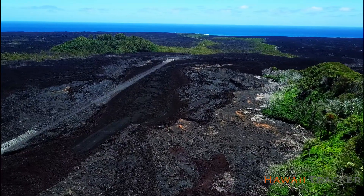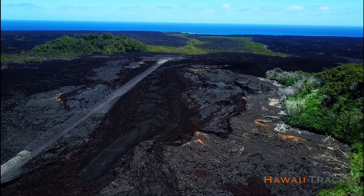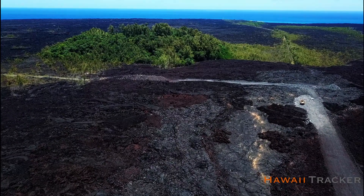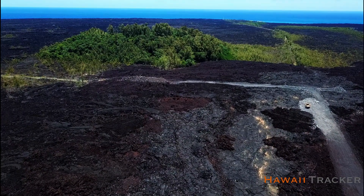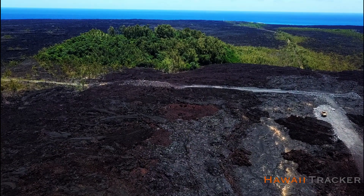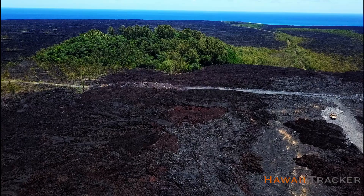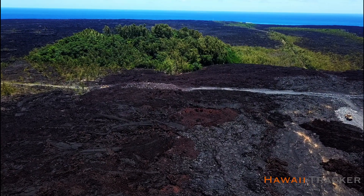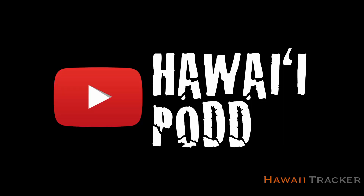Jumping back to highway 132, work is ongoing and scheduled to be completed by October 5th. Current road construction plans do not include the roughly 700 feet needed to re-establish the lighthouse road to Kumakahi Point. And with that, mahalo everyone for watching — make sure to like and subscribe for future updates.